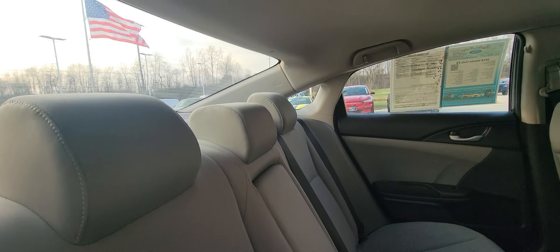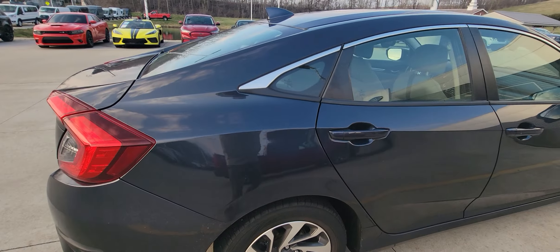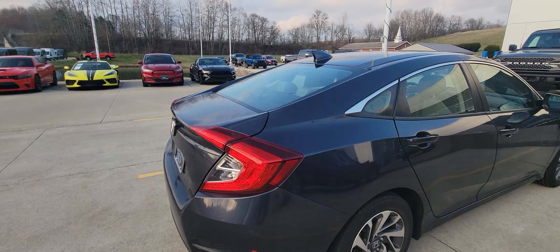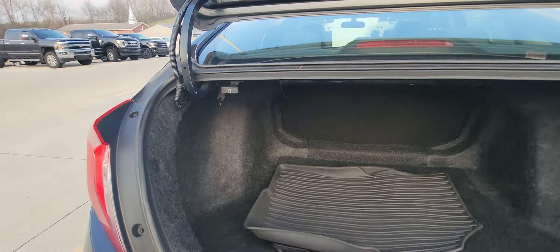Very spacious back seat. Definitely able to fit four people in this thing comfortably. Large trunk area — it can fit suitcases, groceries, whatever necessities you may have. Also, if you look right here, we do have a backup camera.